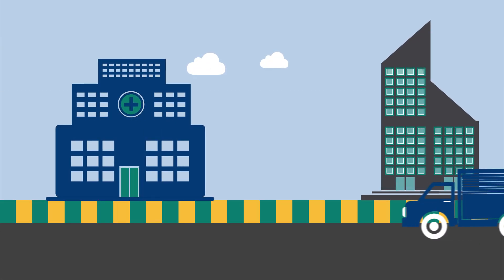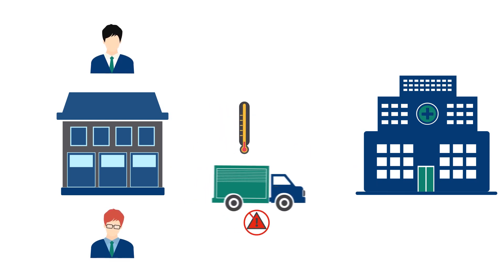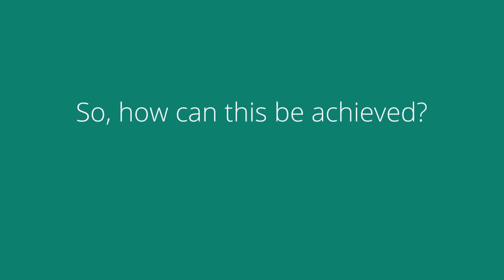Transporting and supplying medicines is always a challenge for the pharmaceutical industry. Medicine manufacturers and pharmaceutical owners should deliver their medicines in a prompt manner, under the desired temperature, to prevent any damage. So, how can this be achieved?